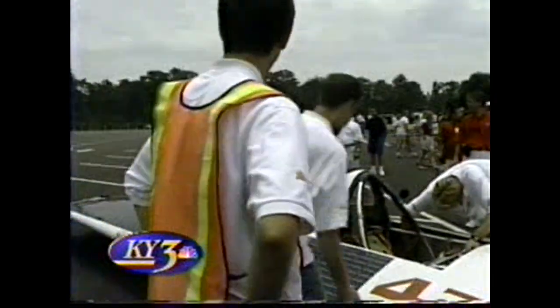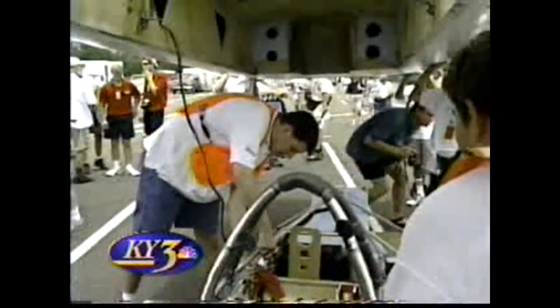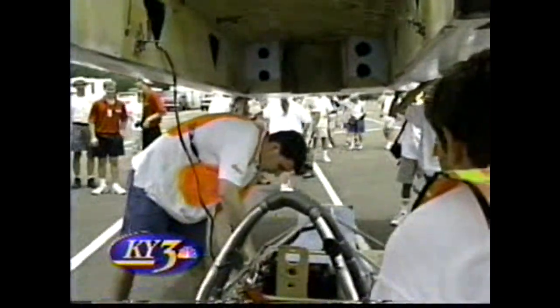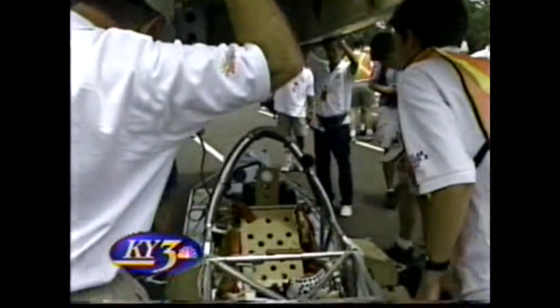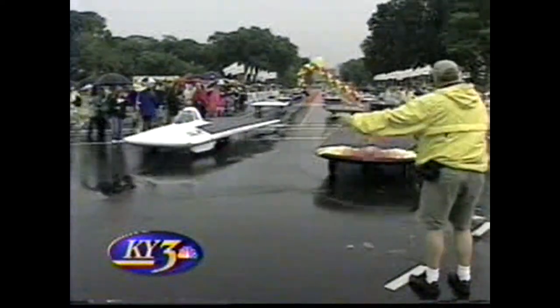After disappointing results in previous races — coming in 17th place two years ago in SunRace 97 and barely finishing at all in solar car races before that — the Rolla team believed they could pull it off. They pulled off the victory despite racing under rainy skies most of the time.